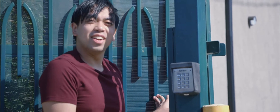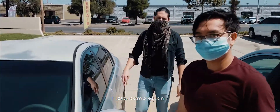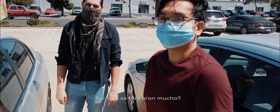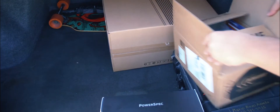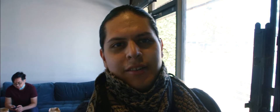Oh, I didn't know you were recording! All right, so look who's here — hey, what's up! Hey, what took you guys so long? So we got Lloyd now, we're here in the studio, we're gonna build this computer.